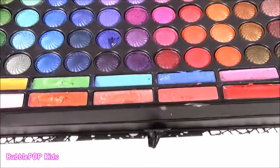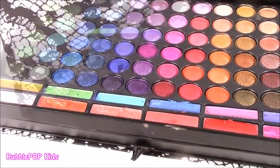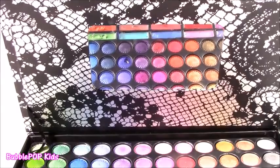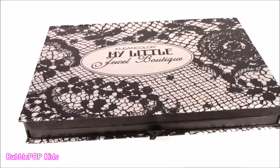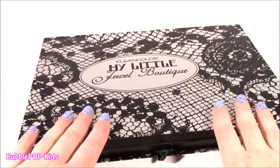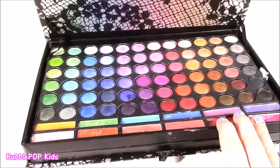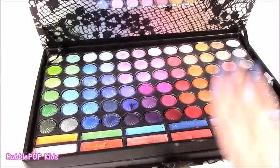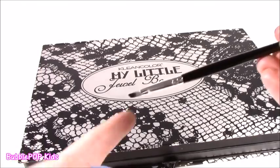And I almost forgot to show you - for convenience, they put a nice size mirror here so you can do all your makeup. After testing all the makeup in this little Jewel Boutique, I really, really loved it. Eyeshadows were great, lip gloss was great. I did not like the blush, but I did like all the cute little beauty tools.